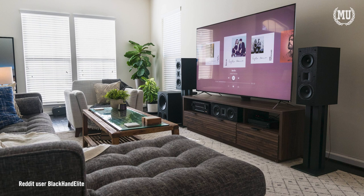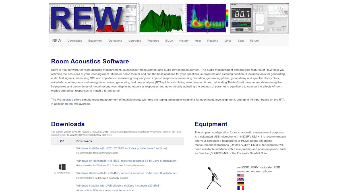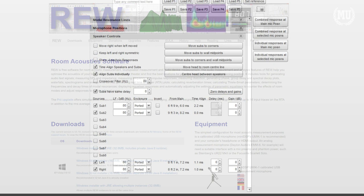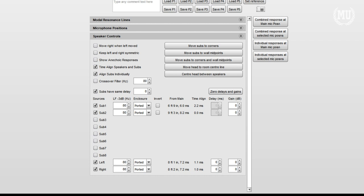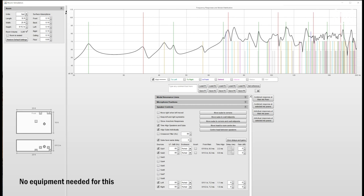If you want to take setting up your speakers a bit further, you can download a free program called REW. REW allows you to enter how many subs you have alongside the dimensions of your room. You'll be able to see if you're having any distortions of the low frequencies based on the locations of your subwoofers — the idea is to get the line as straight as possible. It will never be totally straight, but moving your subs around will greatly improve the experience. A link to this program is in the description below.